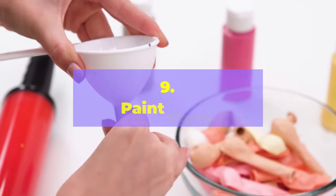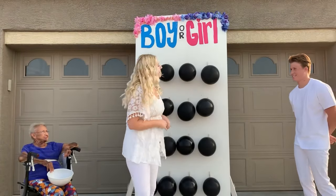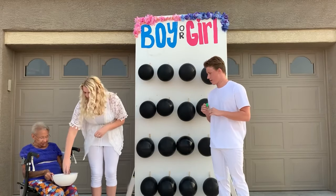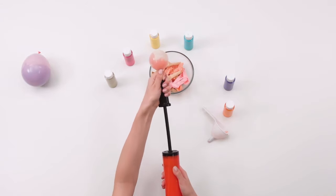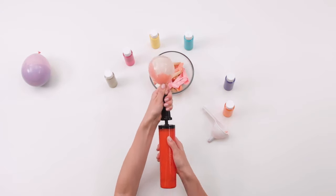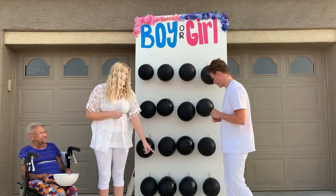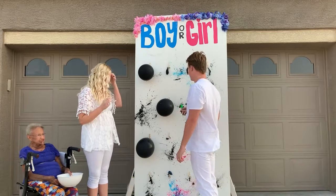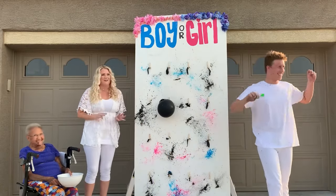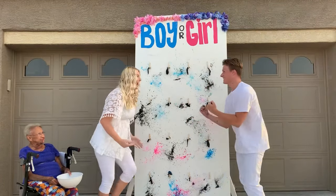Number 9: Paint Party. This is a fun and interactive way to involve your guests in the gender reveal celebration. You'll need a blank canvas or a large sheet of paper, paint-filled balloons, and a designated area for guests to throw the balloons. Fill the balloons with either pink or blue paint depending on the gender you are revealing. On the count of three, guests throw their paint-filled balloons at the canvas, creating a colorful masterpiece. Once the paint has dried, you reveal the gender by unveiling the finished artwork.